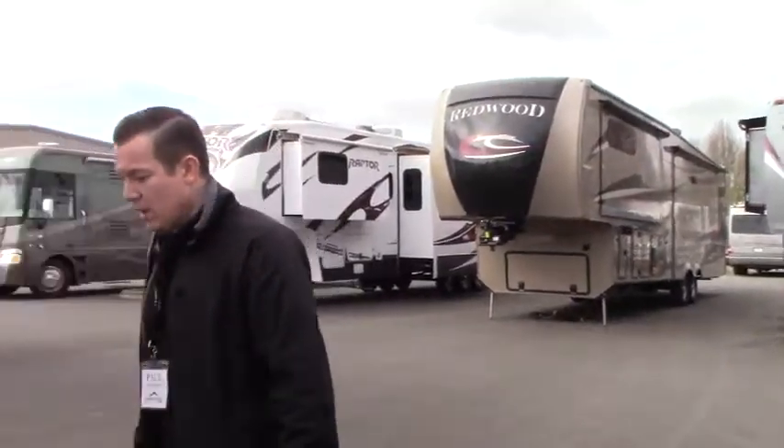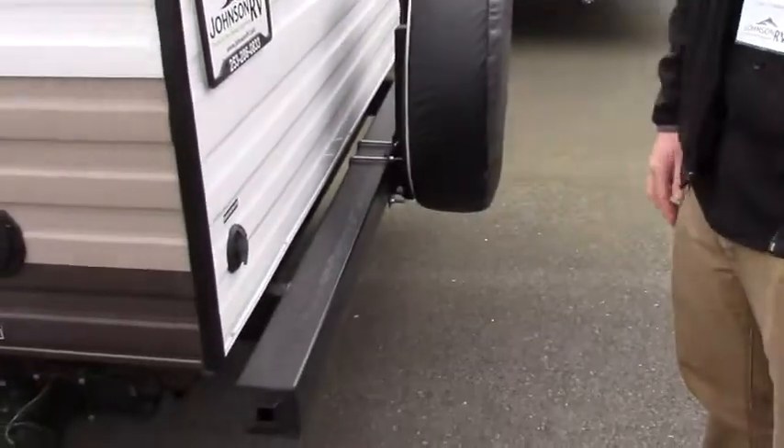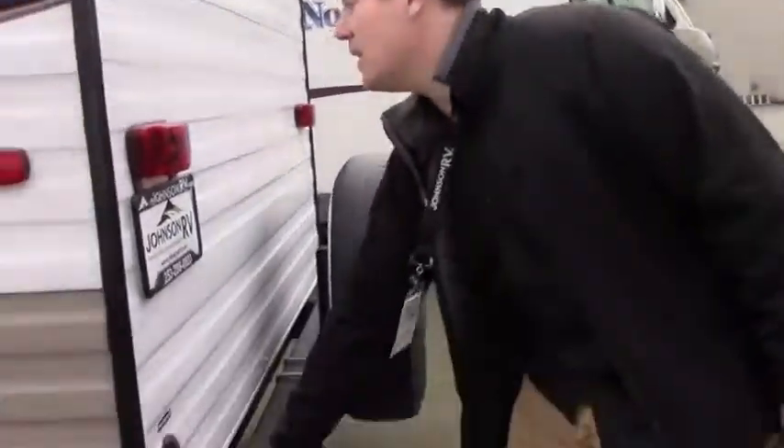At the rear of the coach there is a spare tire if you need it. Cable and satellite inlet and sewer hose storage is tucked right in here.